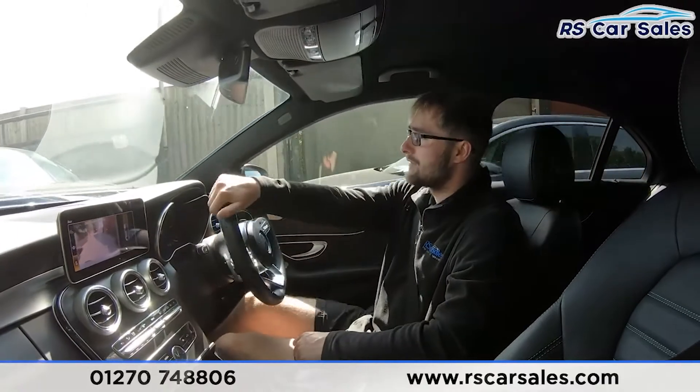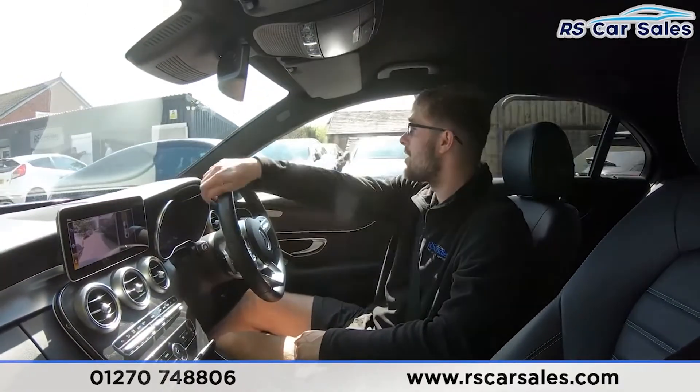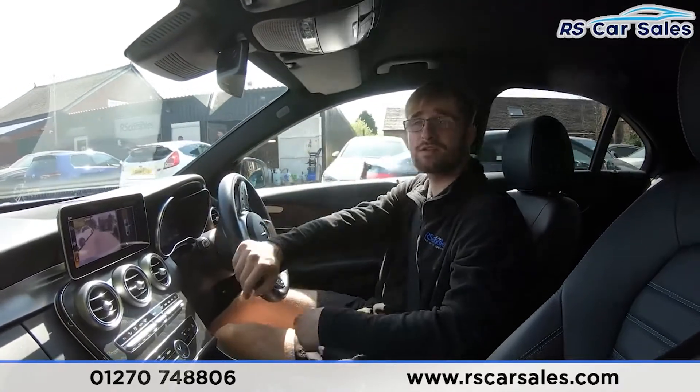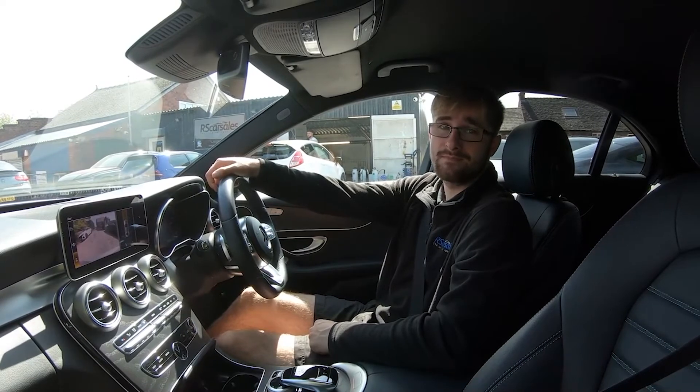If this walk-around and test drive video hasn't answered all your questions or enquiries, please feel free to get in contact with the sales team — they can answer any questions and run through finance enquiries with you. That's it from me. Cheers!